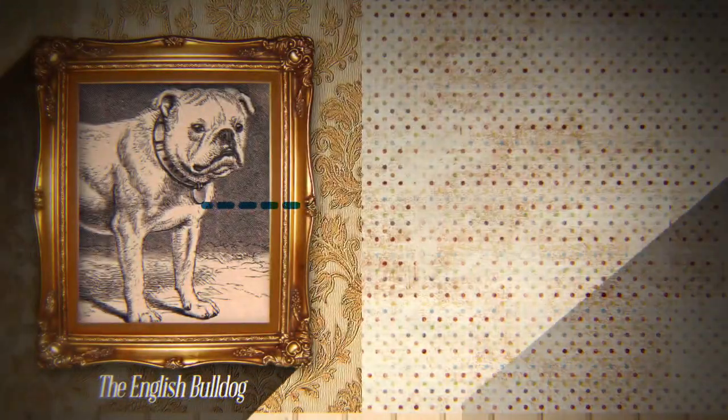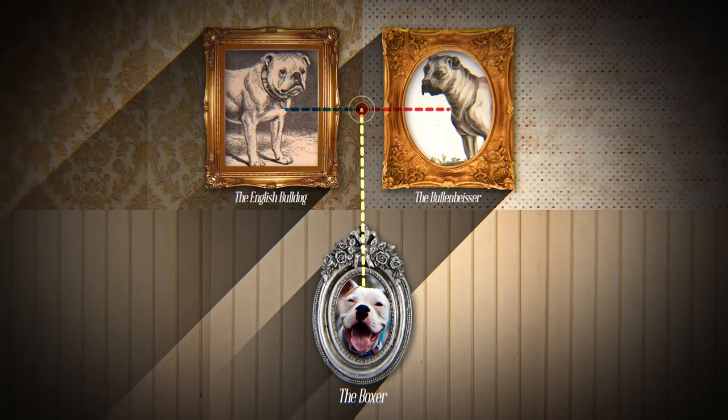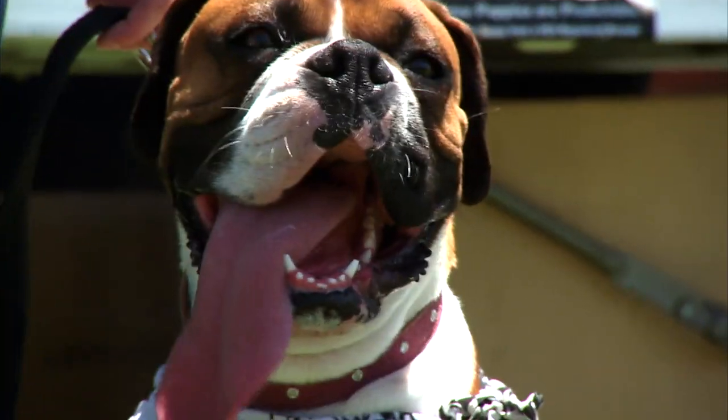Bred in Germany from the old English Bulldog and the now extinct Bullenbeiser, the Boxer is a large working dog. Their dubious claim to fame lies between their powerful jaws — the Boxer has one of the world's longest dog tongues.